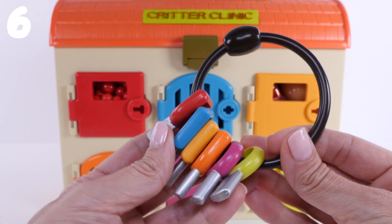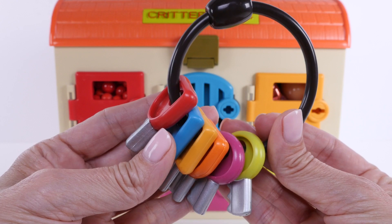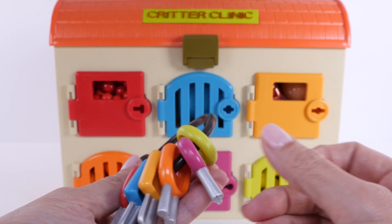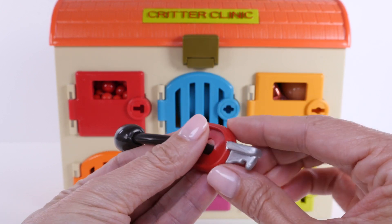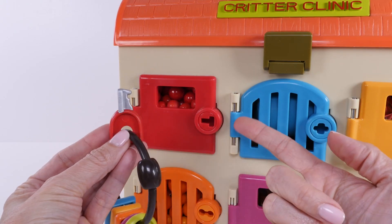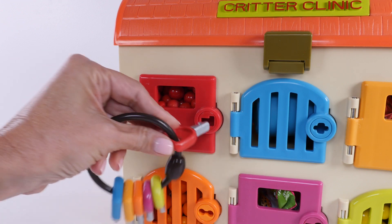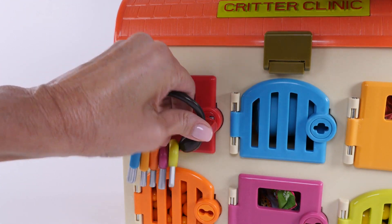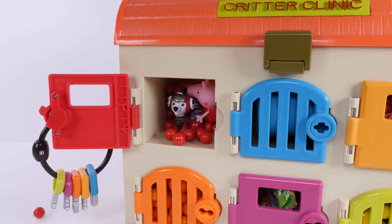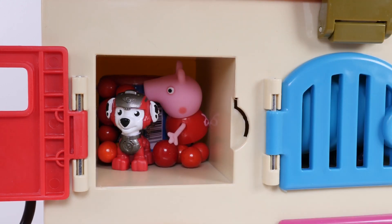Each key matches a door. Let's start with the red door — let's find the red key. Here it is, right at the end. The red key matches the red door. Are you ready to open it? That was a lot of red gumballs! It looks like there's a few more inside.